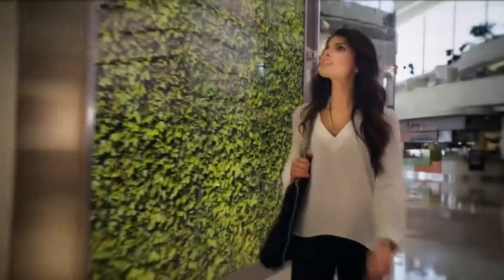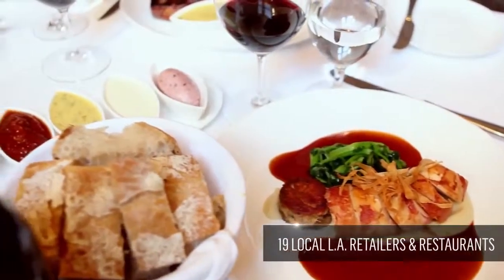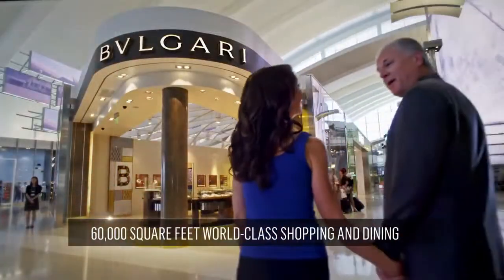More than anything, this is the perfect celebration and showcase of LA style, taste, and sophistication. Alongside many of the city's hottest restaurants and coolest local retail concepts, this is what happens when Rodeo Drive meets the airport.